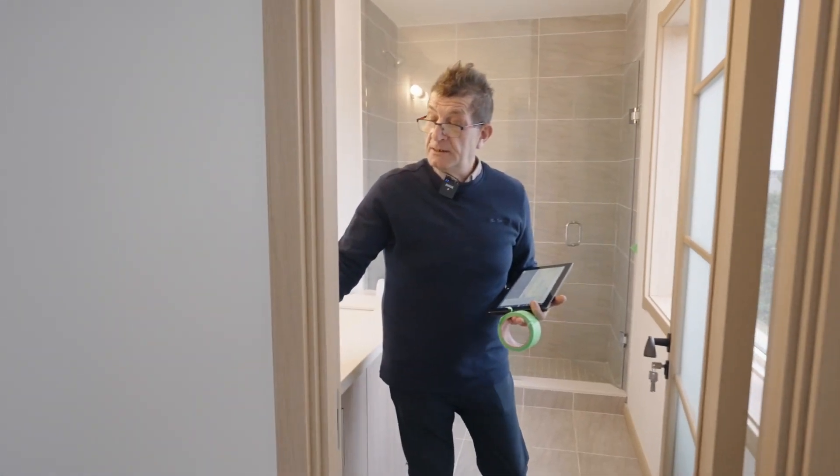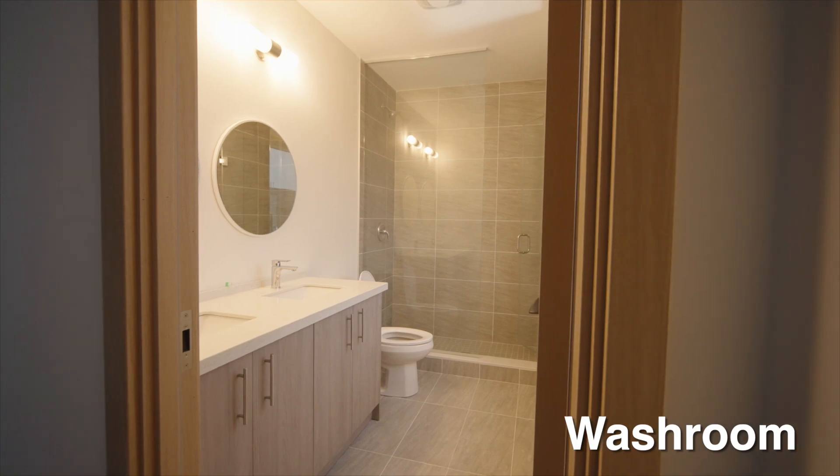I'm gonna just turn on the lights for a second — they've given you two sconces and you have a chance to put your own light on top.